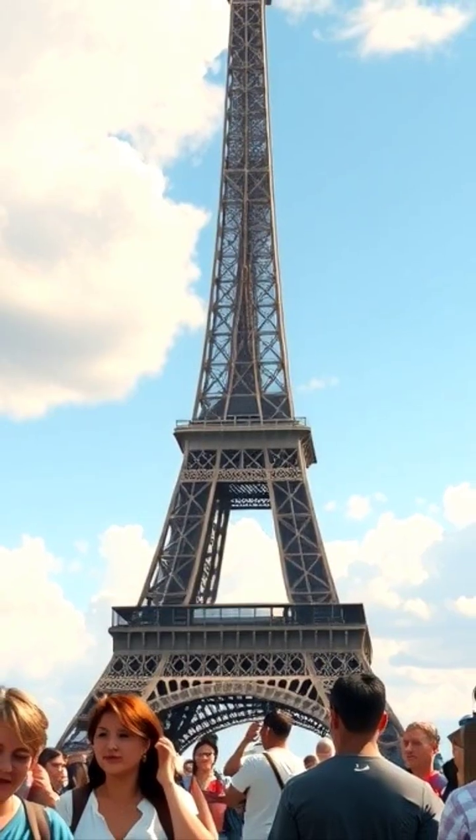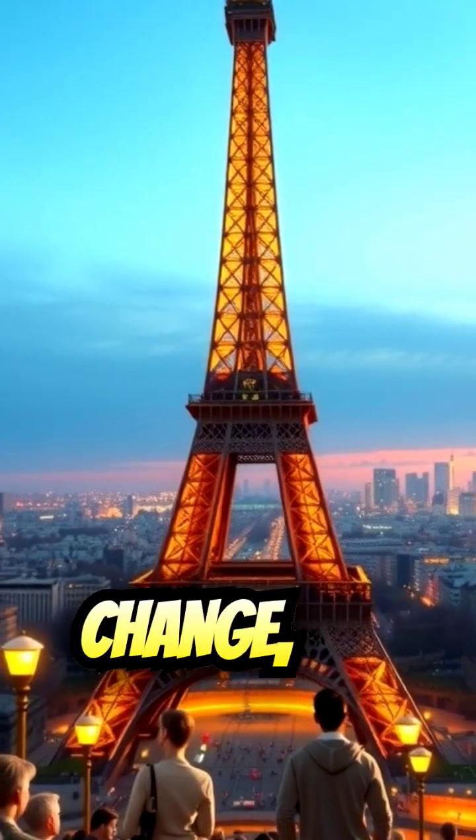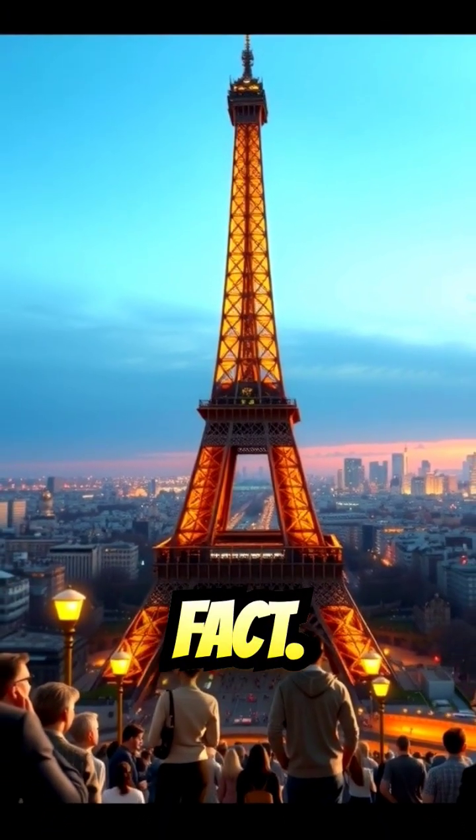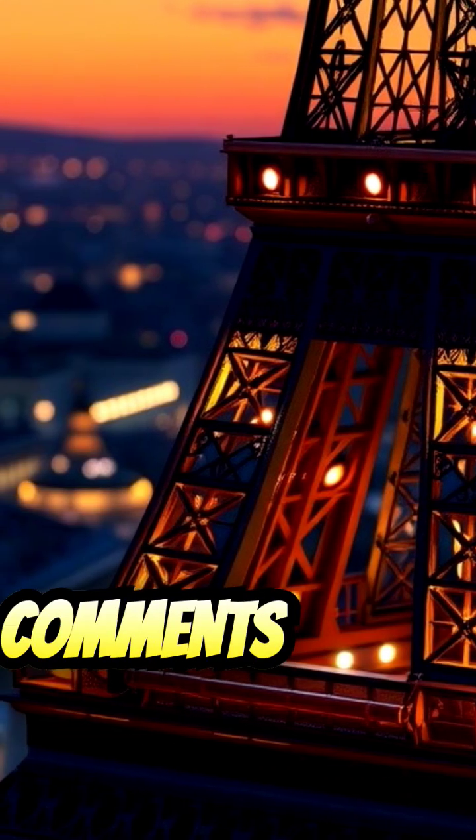So there you have it. The Eiffel Tower does indeed get a bit taller in the summer heat. It's not a massive change, but it's still a pretty cool fact. If you have any thoughts on the Eiffel Tower's unique characteristics, share them with me in the comments below.